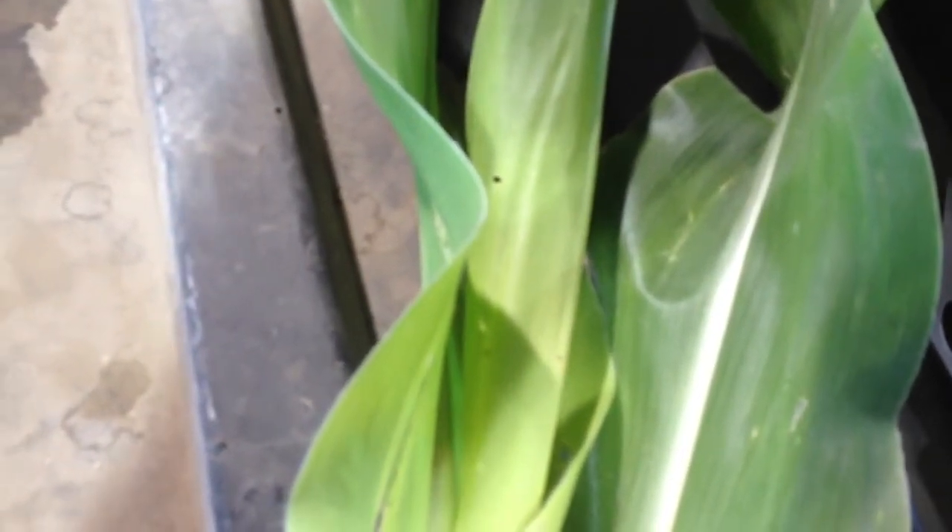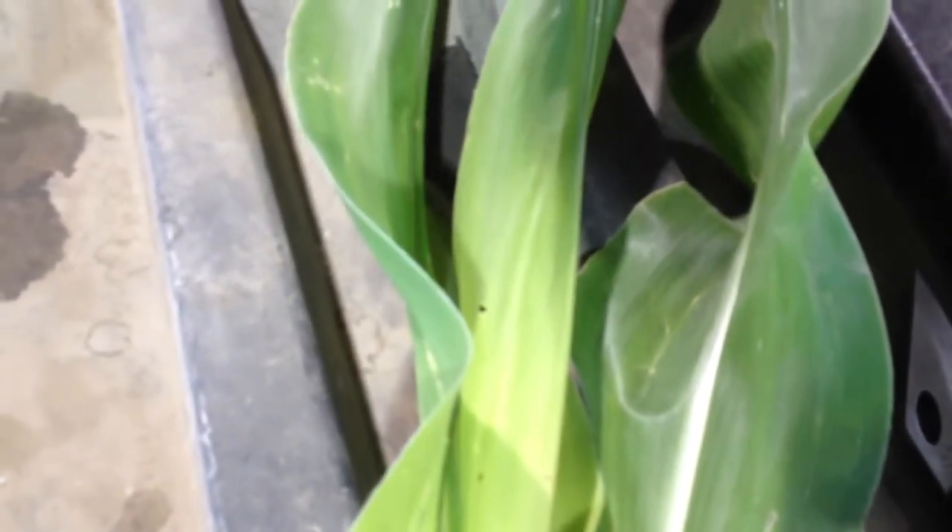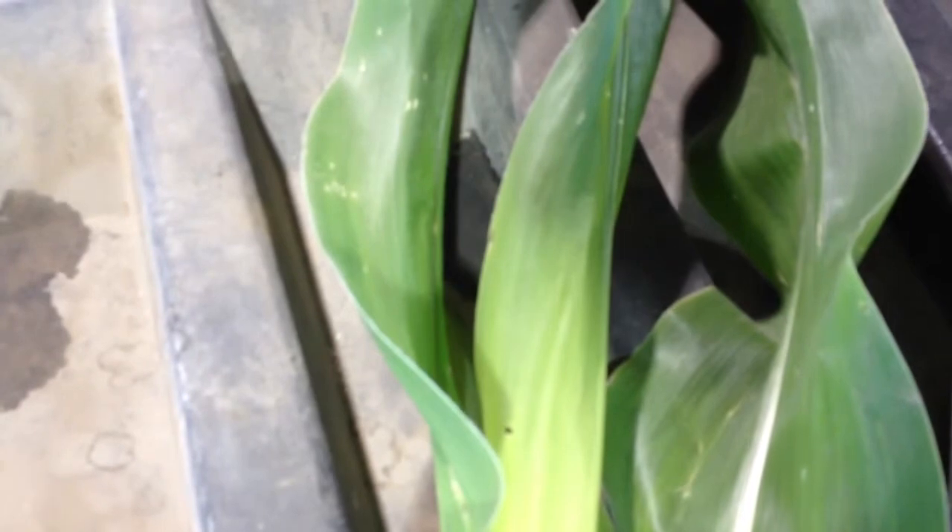So that means you should be treating now if you did not have the BT for corn borer. You should be treating now before the corn borers get in the whorl. You're probably a little bit late for the first brood and you'll be getting ready for the second one. So there is corn borer. Thanks. This has been Roger with Agland Co-op.